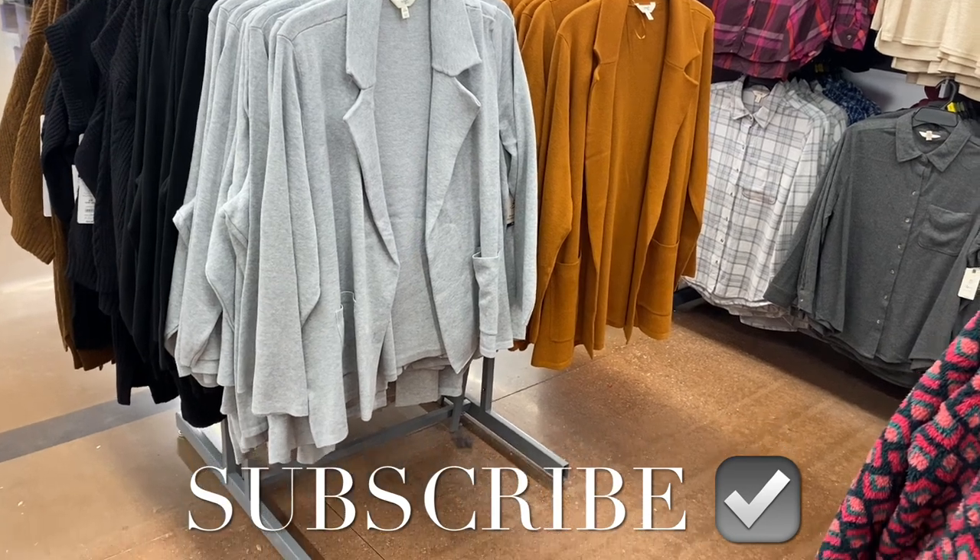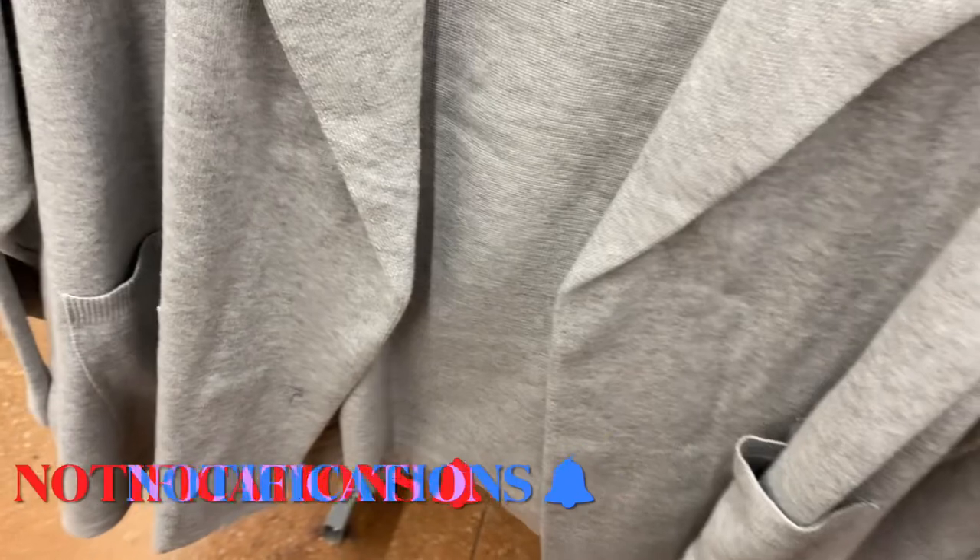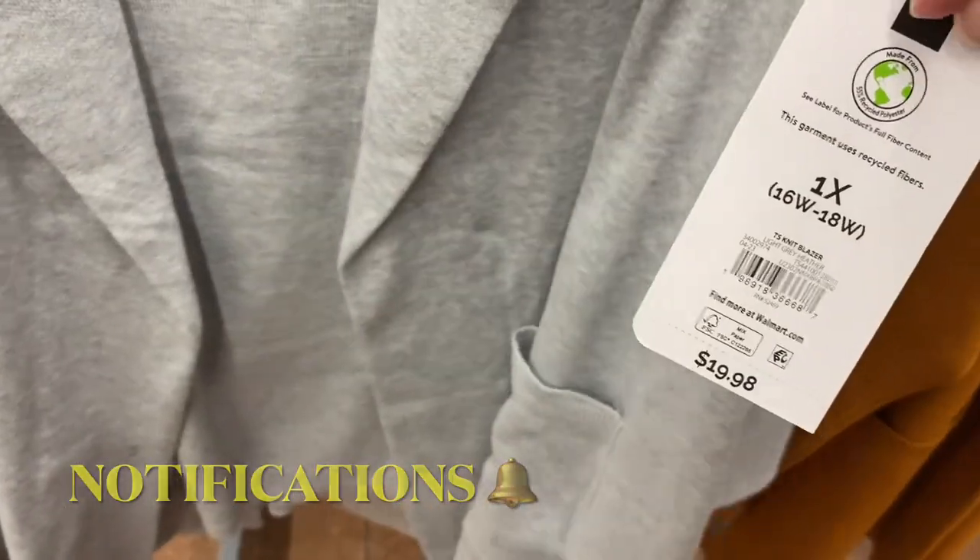Hey, welcome back to my channel! I'm at Walmart and I'm going to show you all the new plus-size clothes. They have quite a few new ones — a lot of them went on clearance, so they're probably going to keep getting new ones.